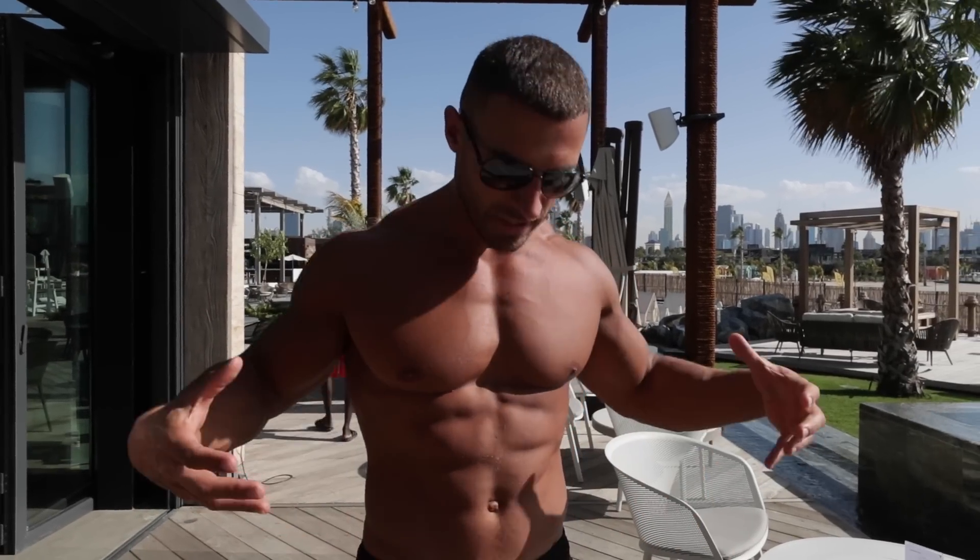What's up guys and welcome to today's video. This is a full day of eating with myself. I thought it was due an update because I'm out here in Dubai. Things have changed a little bit. My routine has altered slightly so I will show you what I do to keep myself in shape, to keep lean and to keep healthy.